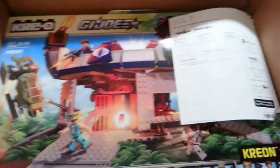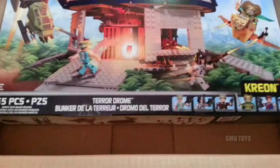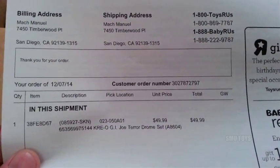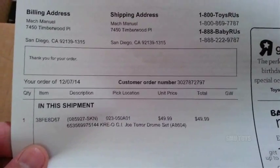Check it out — there it is. It is the big-ass Krio G.I. Joe Terrordrome. And as you can see, it was only $49.99, that's down from the original price of $99.99.